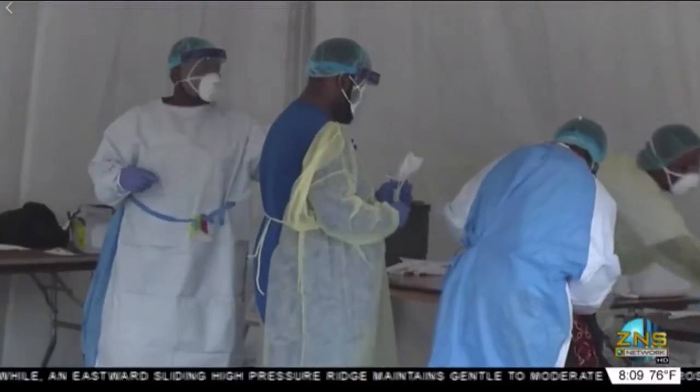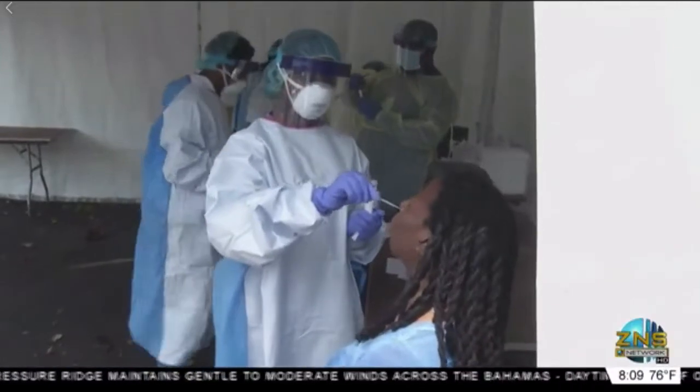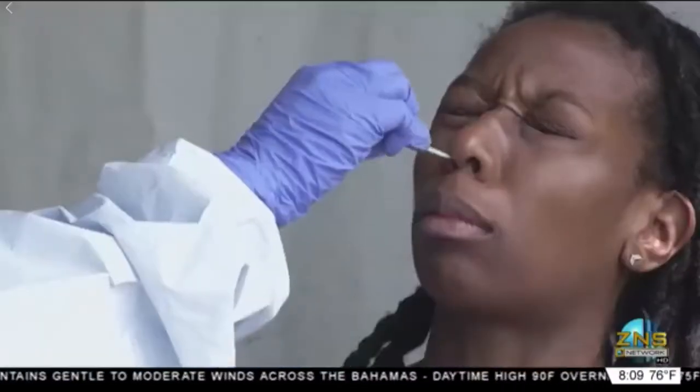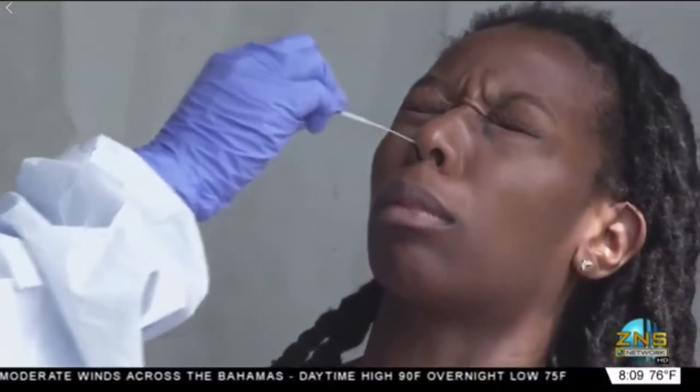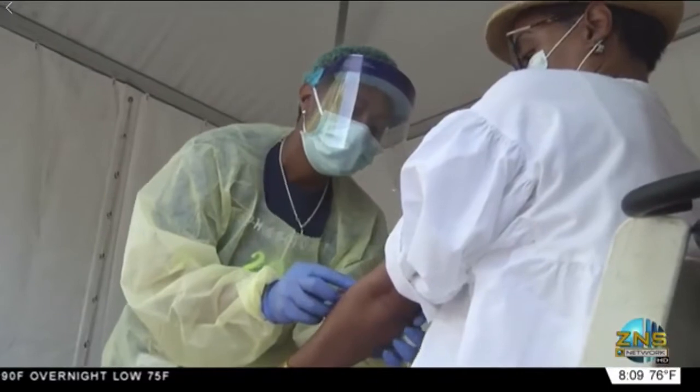Well, as expected, health officials are undergoing COVID-19 testing after potentially being exposed to a patient at Princess Margaret Hospital. A makeshift testing facility was set up on the grounds of the Public Treasury on East Street this past Saturday. Officials conducted the test using swabs from the nasal cavity.